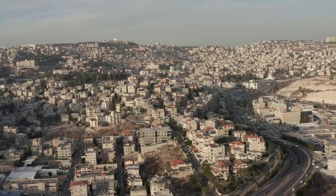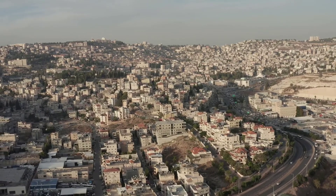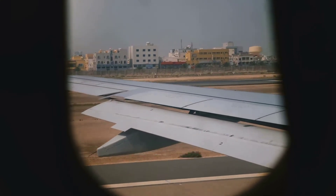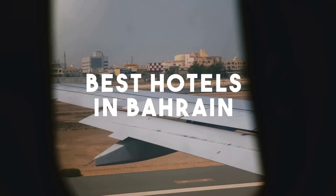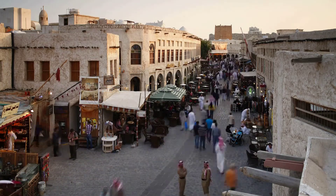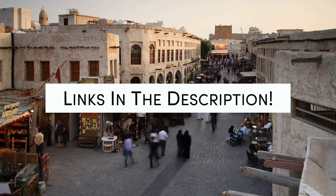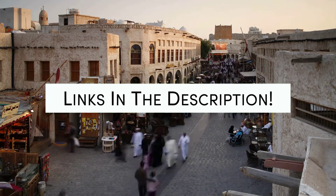Bahrain is a country in the Persian Gulf. The island nation comprises a small archipelago made up of 50 natural islands and an additional 33 artificial islands, centered on Bahrain Island which makes up around 83% of the country's landmass. In this video, we will take a look at the 5 best hotels in Bahrain. Whether you're traveling with your family, as a couple, for a business trip, or looking for something budget-friendly, we got you covered. Links to all of the hotels mentioned will be listed in the description below. Let's get started.